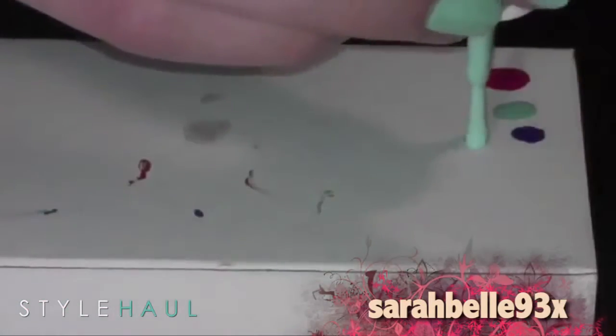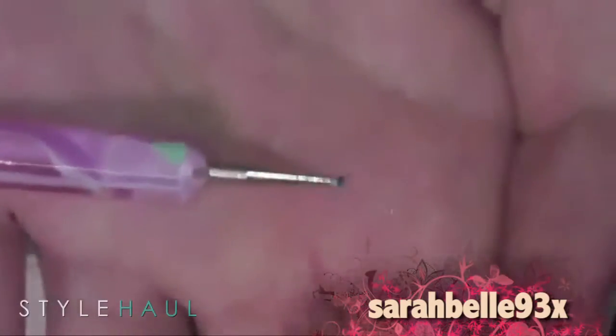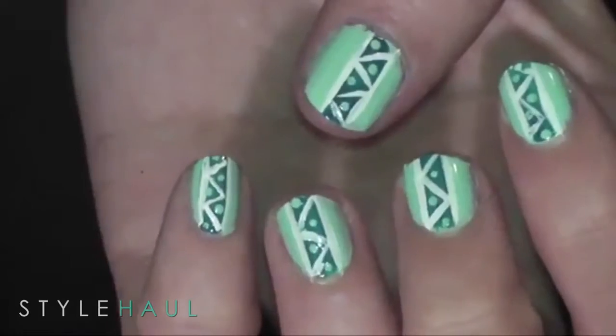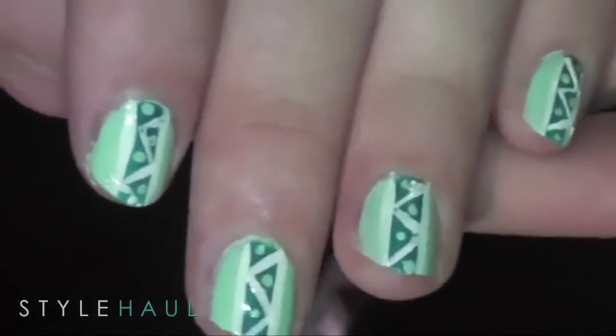For the dotting part, we're going to take Mint Candy Apple and put a little bit on a card. Here is the finished product — just put a top coat on top of it and you're done. So cute, I'm definitely going to try that.